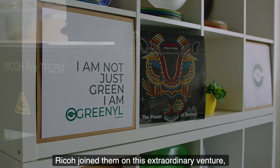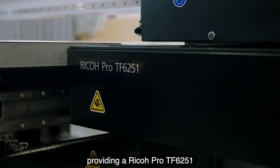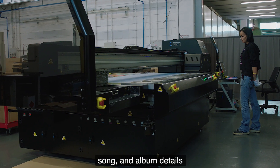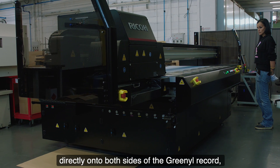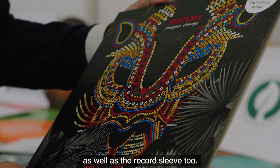Ricoh joined them on this extraordinary venture, providing a Ricoh Pro TF 6251, employing its UV inks to print artists, song and album details, plus graphics, directly onto both sides of the Greenol record, as well as the record sleeve too.